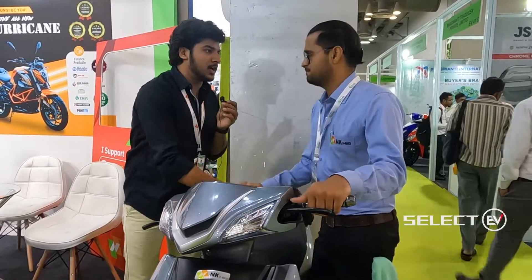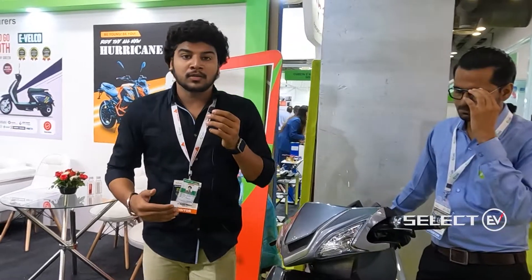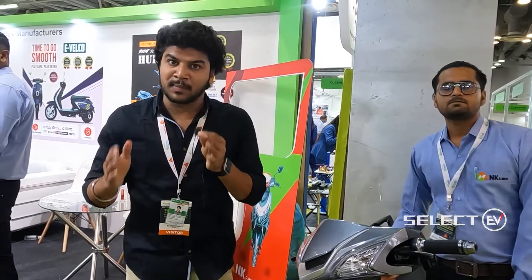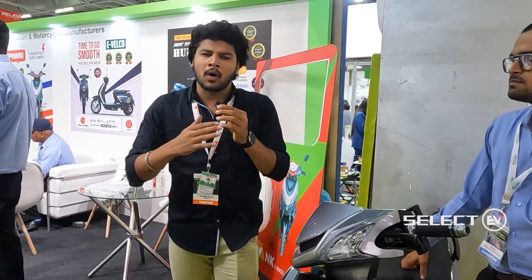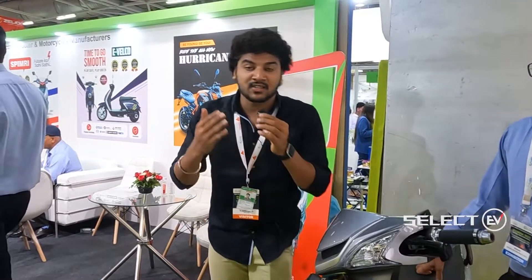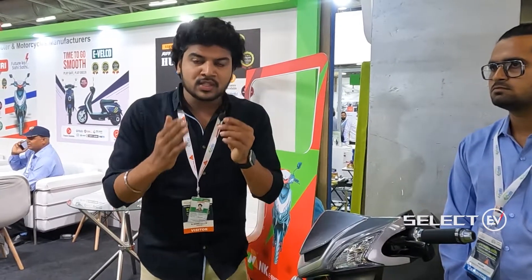That's all about this bike. To find out more about this bike and others — including electric cars, buses, tractors, and autos — install the SelectEV application on your mobile phone. The app also helps locate nearby charging stations all over India. Don't forget to like, share, and subscribe to the SelectEV channel.